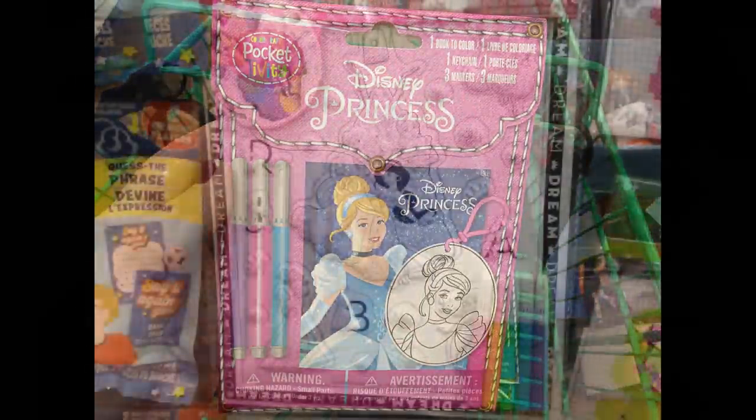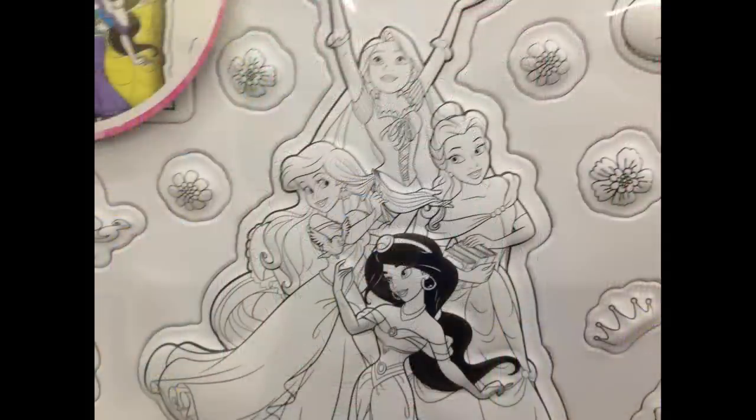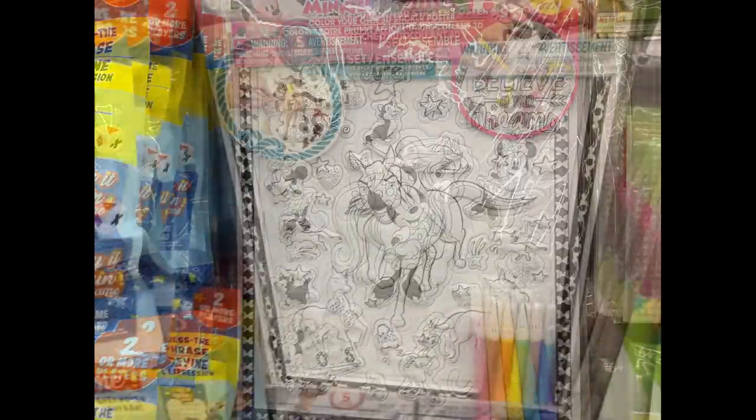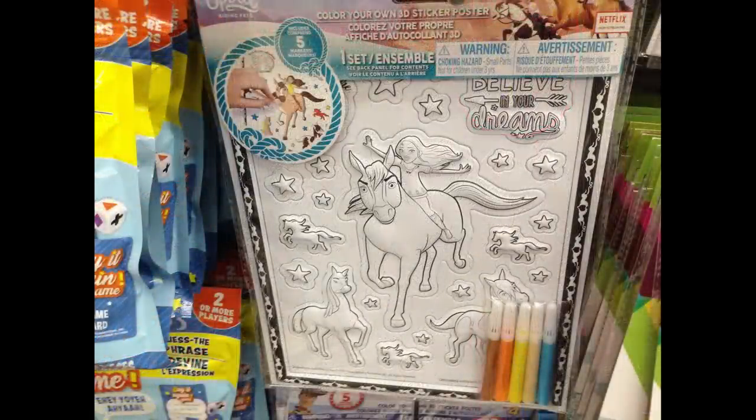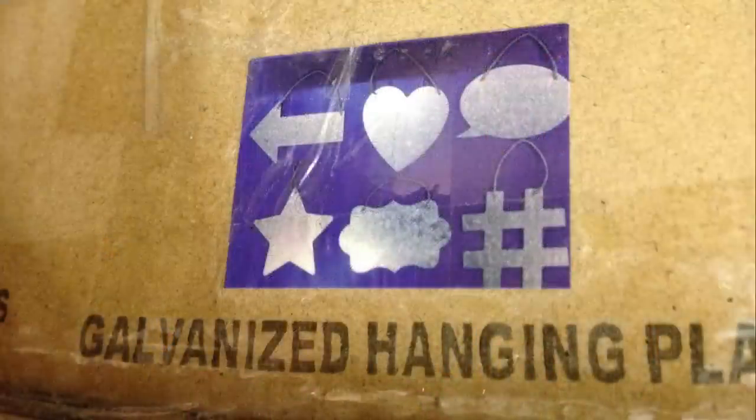You can also get large plastic sticker sets that you can color — they come with markers. They had Disney Princess, Mini Mouse, Spirit, and Toy Story sets as well.